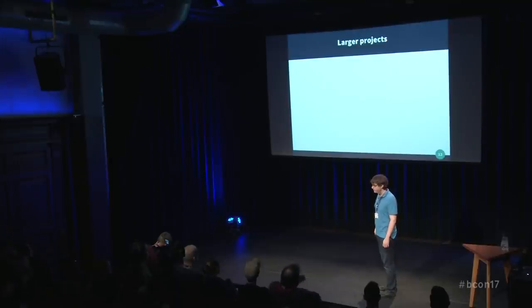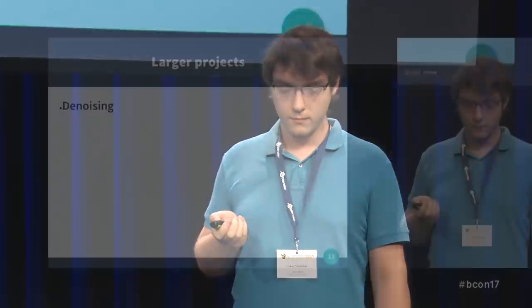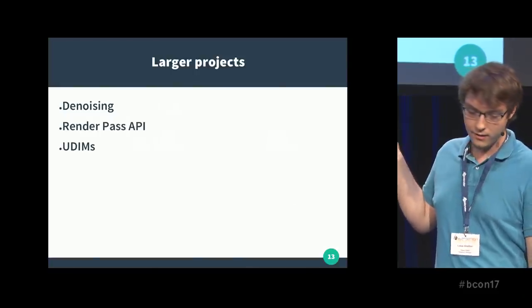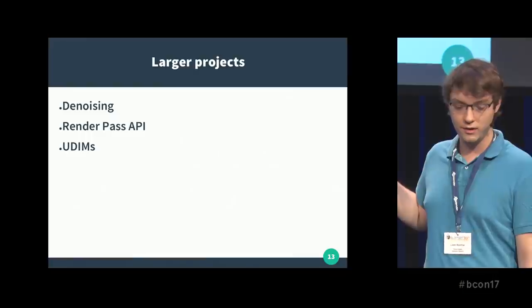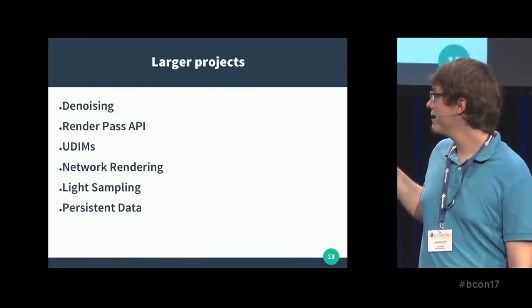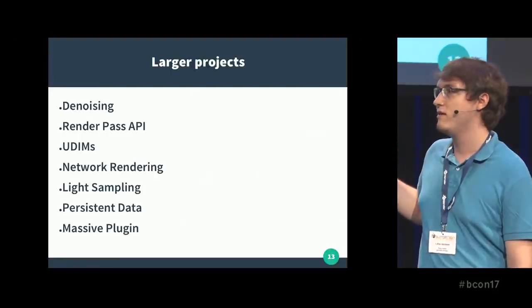So what are the larger projects I worked on at Theory Studios? There's one big component that most of you have probably seen already: denoising. Also the render pass API, UDIMS, network rendering, light sampling, persistent data, and a Massive plugin. I'll go over each one of these in detail.